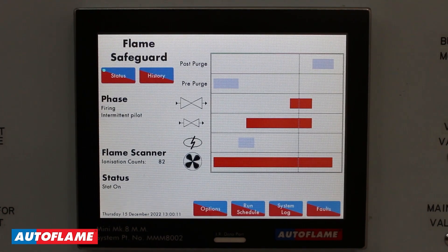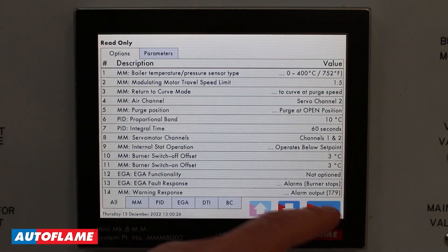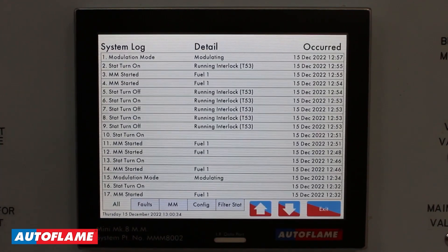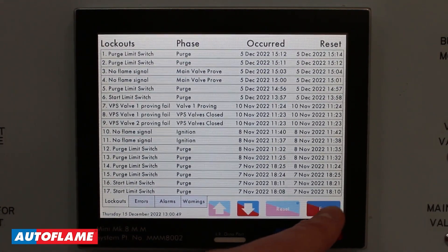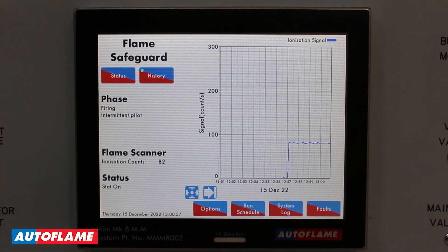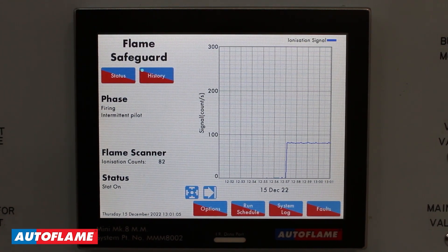Here I am in the run mode of the Autoflame flame safeguard. This screen will be pretty familiar to you; however, this is now the only screen the customer is going to be looking at. We do have a few options down here — we can access our options and parameters, but only in read-only mode. We can view our run times, defining when the burner switches on and when it shuts down. We can also go to our system log, which is a combination of your fault log and any configuration changes within the system. And then your familiar fault log, where we can look at lockout history, errors, alarms, and warnings. We can also navigate to history, where in this case we're using a flame rod, so we're monitoring your ionization signal. The same UV and IR configurations available on the Mini Mark VIII are also available on the flame safeguard.